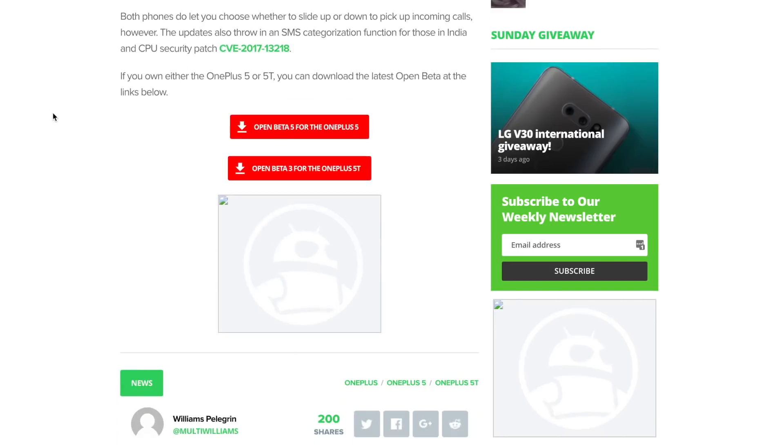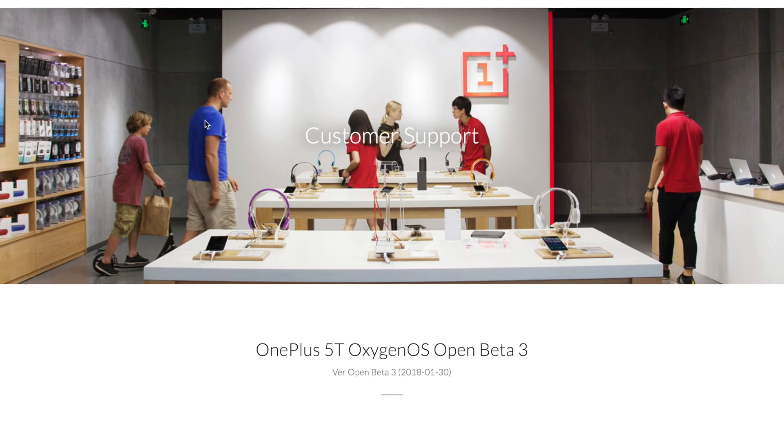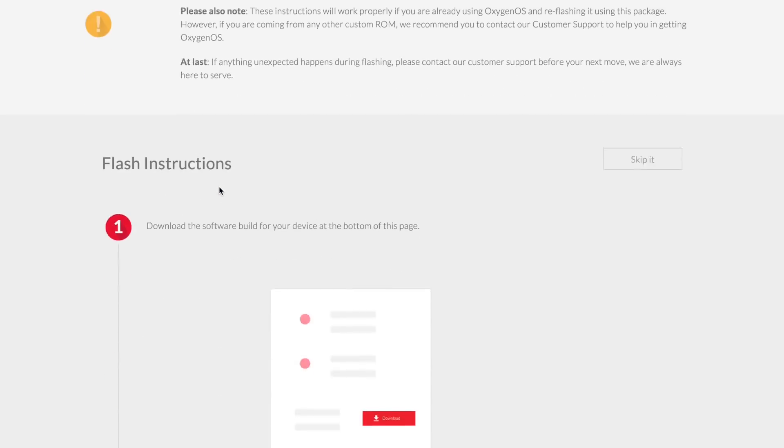But what do you guys think about this new Oreo beta update and the gesture controls? Would you favor this over the default Android navigation keys? Let us know down in the comment section below.